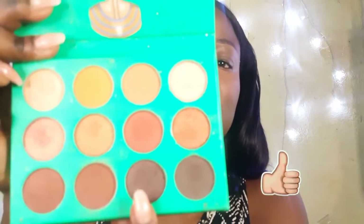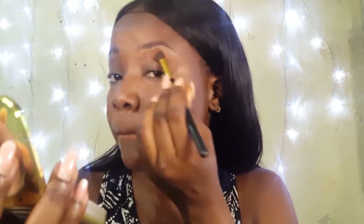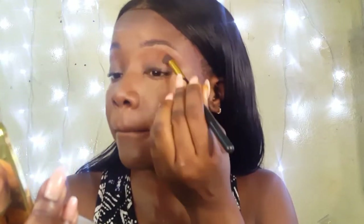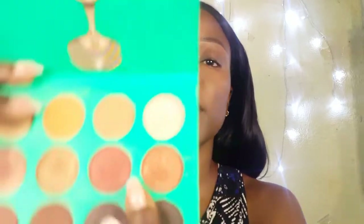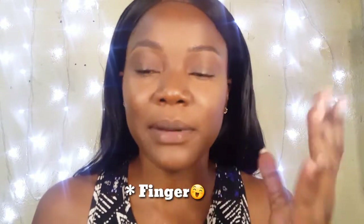Now I'm going to move into eyeshadow application. I'm using my Nubia by Juvia's Place palette and I'm going to start with this shade right here. For my lip color I'm going to take this color right here and just use my hands to apply that.